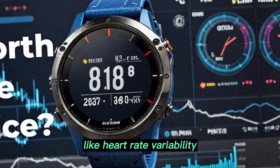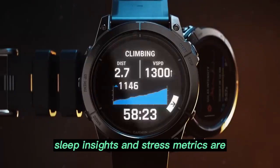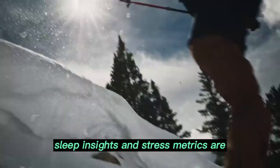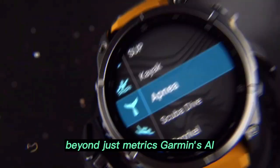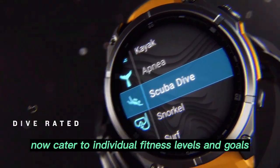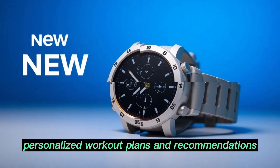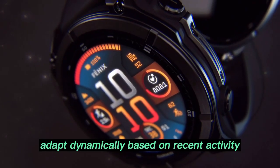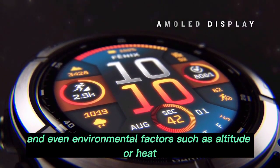the Fenix 8 Pro ensures all your biometric and performance data — like heart rate variability, VO2 max, recovery time, sleep insights, and stress metrics — are captured and analyzed in real-time. Beyond just metrics, Garmin's AI-backed suggestions now cater to individual fitness levels and goals. Personalized workout plans and recommendations adapt dynamically based on recent activity, sleep quality, and even environmental factors such as altitude or heat.